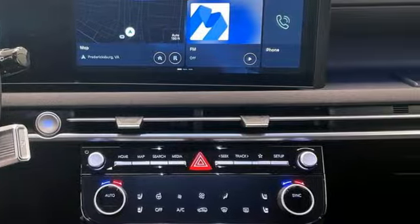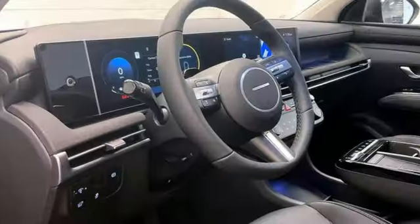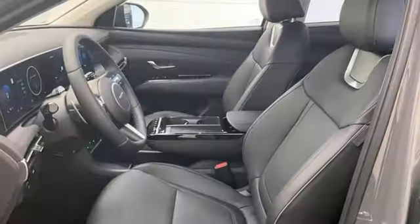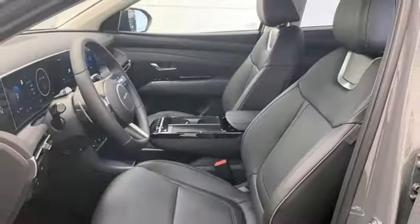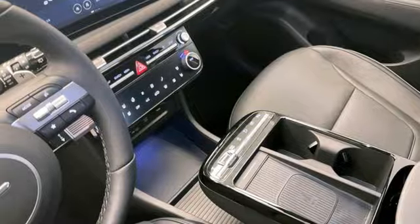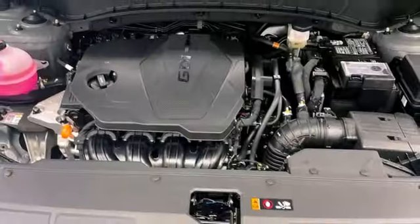Inline four-cylinder engine, heated and ventilated leather bucket seats, integrated navigation system with voice activation, steering assist cruise control, dual zone climate control, memory exterior door mirror settings, streaming audio, hands-free liftgate, inductive device charging, and automatic transmission.